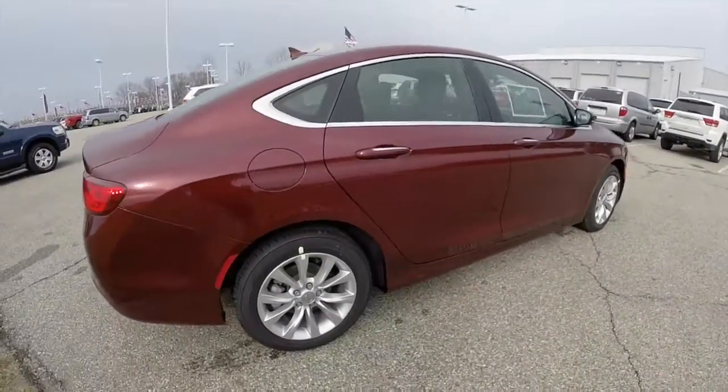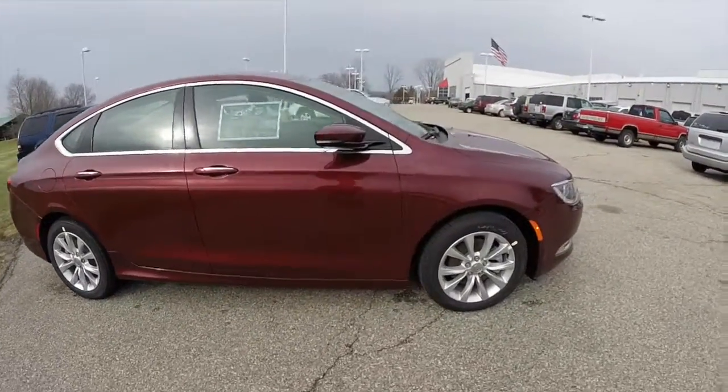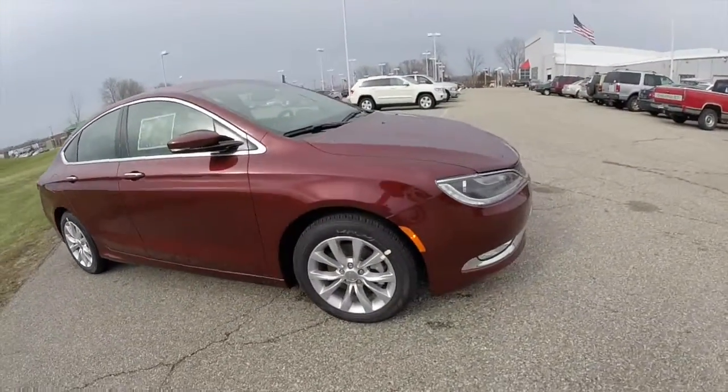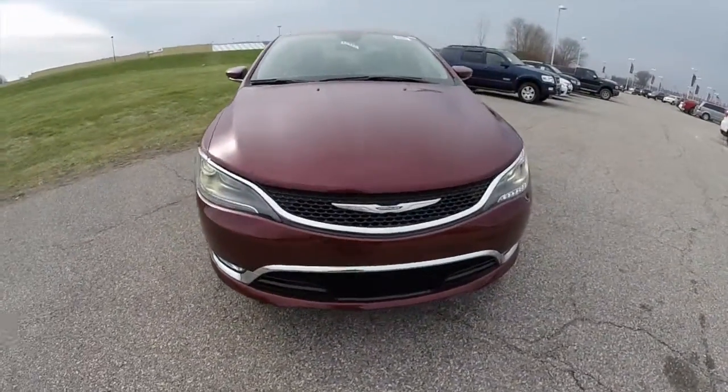This does conclude our quick walk around look at this brand new 2015 Chrysler 200C. If you have any questions or would like to see this vehicle, please contact our showroom. One of our friendly sales staff will be more than happy to answer any questions you may have. And as always, thanks for watching.